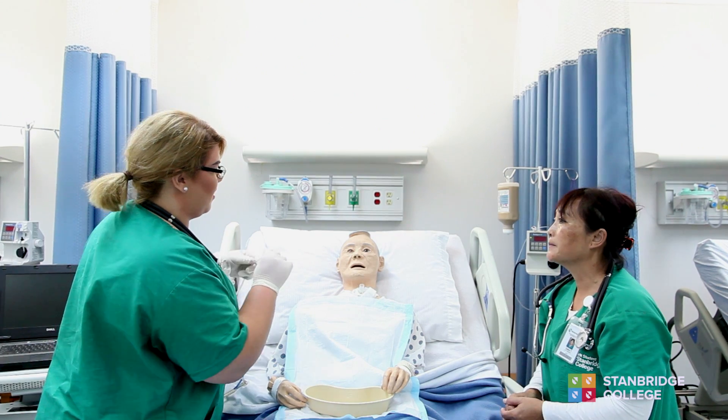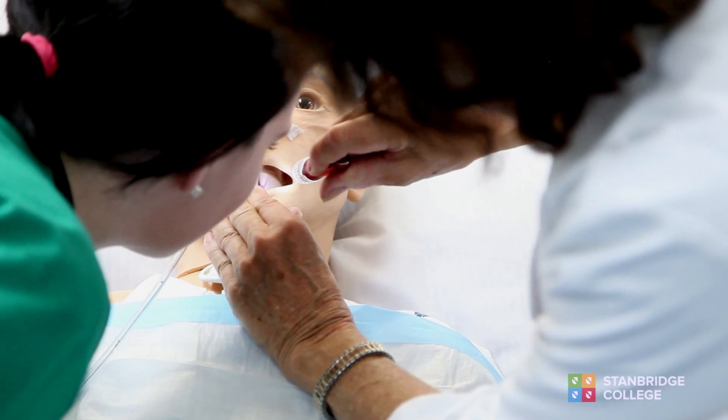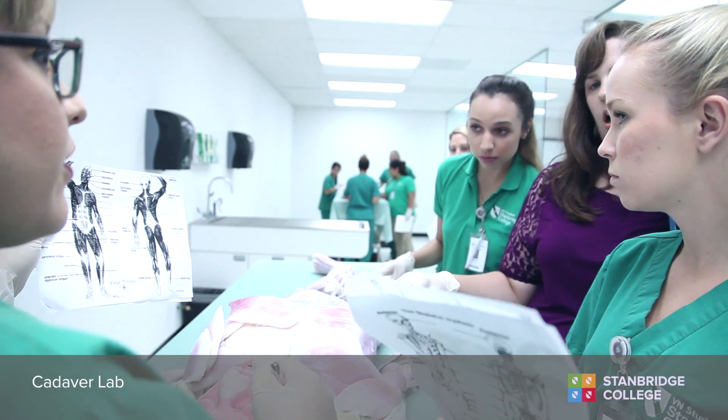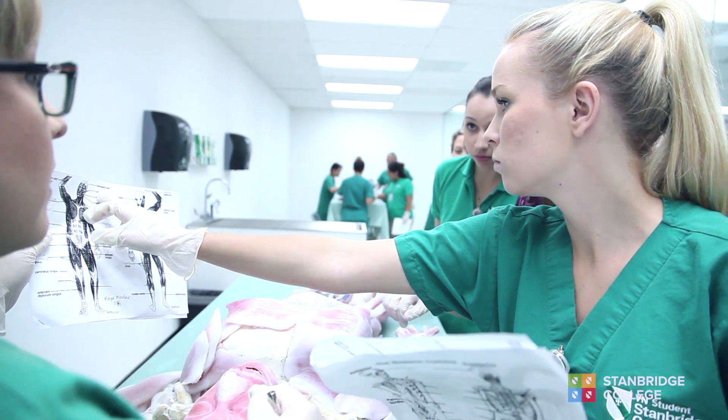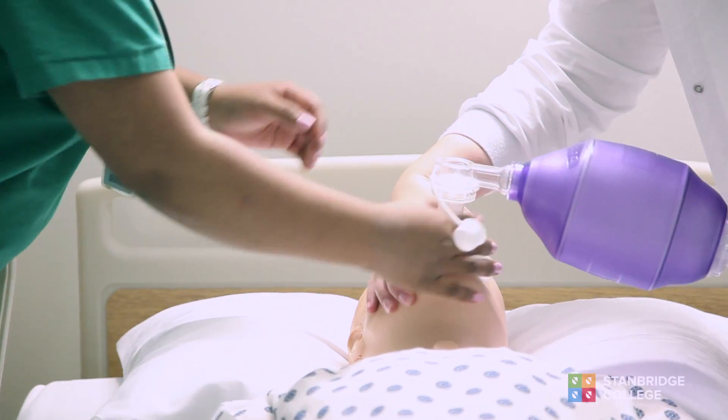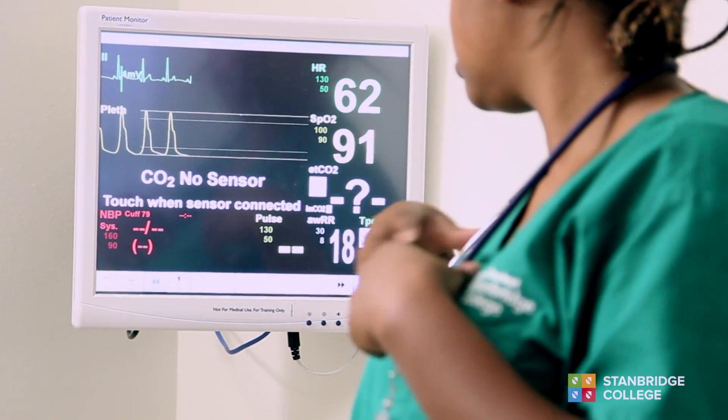We prepare students to really function at their highest ability in the real world, and we do that by having rigorous testing, a strong foundation in both clinical and theory, and the use of modern technology.